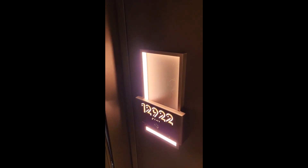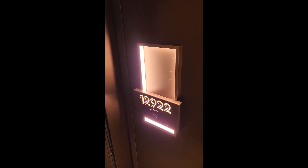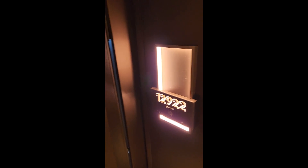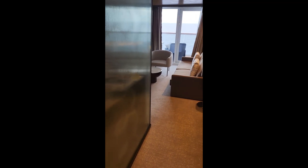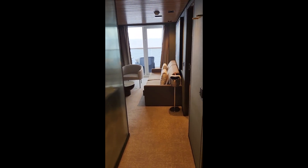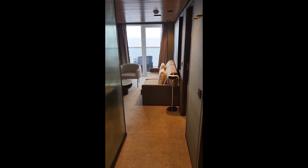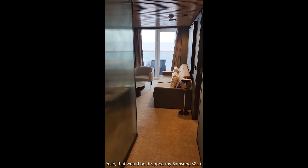This is the Haven H5 category, cabin 12922. Normally when I do videos of our cabins, it's when we first get in — nice and clean, no baggage, no laundry, no nothing. But yesterday I was doing it and all of a sudden I dropped my camera. So I'm starting over again.